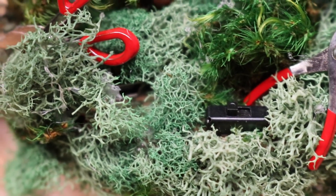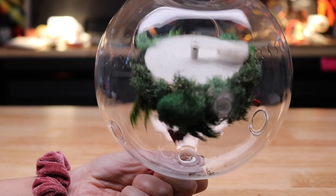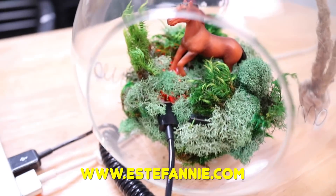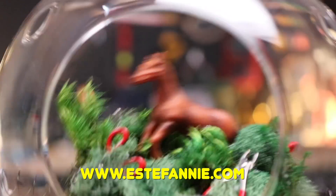If you want to make your own disaster terrarium with Sunny the horse, I wrote a blog post about it with all the technical stuff and materials I used. I'll put the link in the description below.